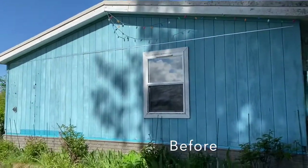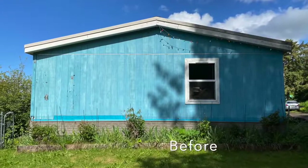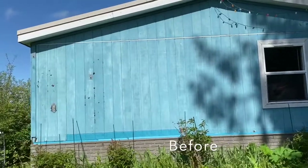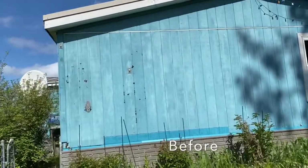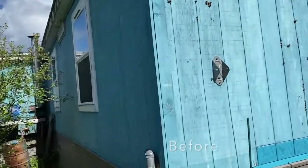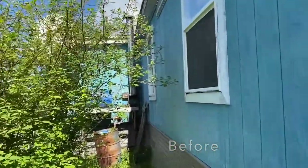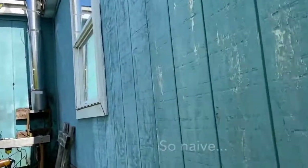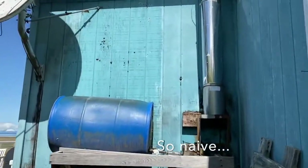This is actually where I grew up. This was my bedroom — well, I moved bedrooms a couple times, but that was the one I was in the longest. We're going to be re-siding the house, and it's going to be a lot of work. It's probably going to take the full two weeks of quarantine to get it done.